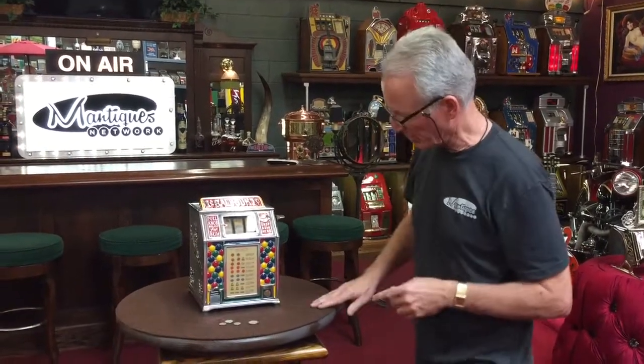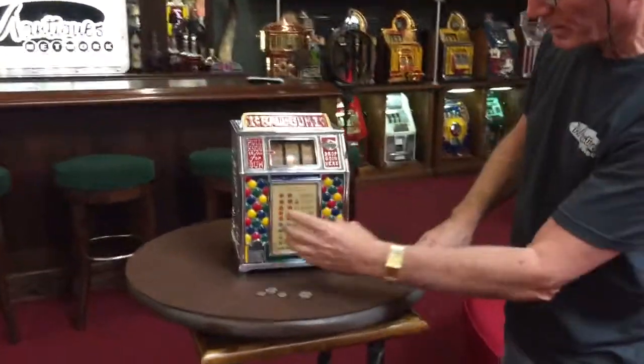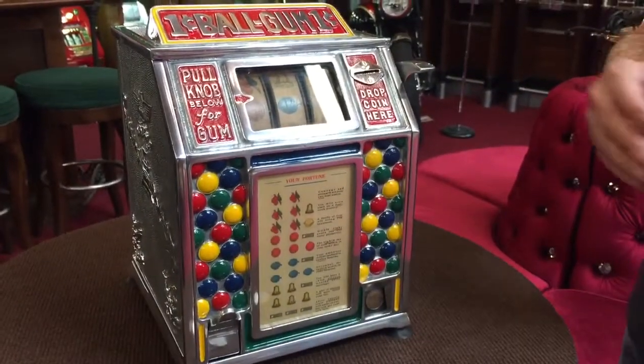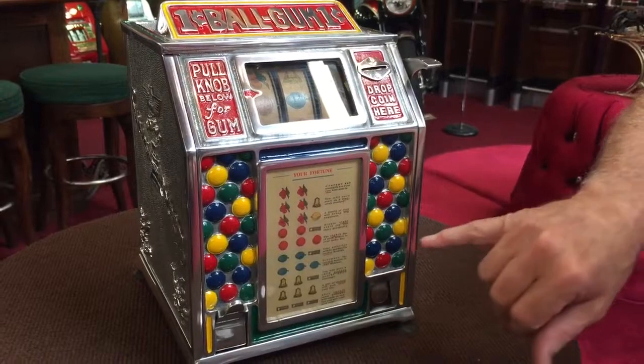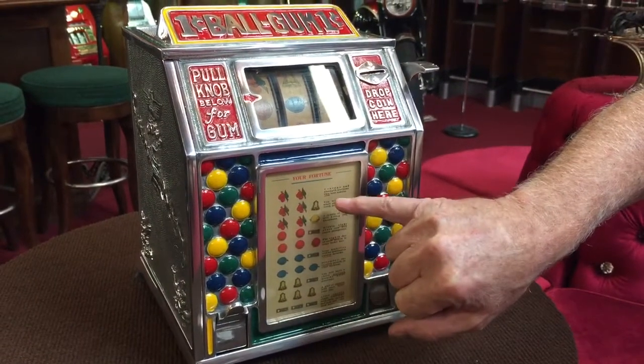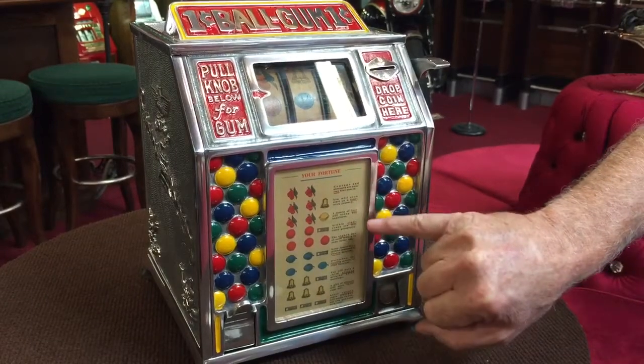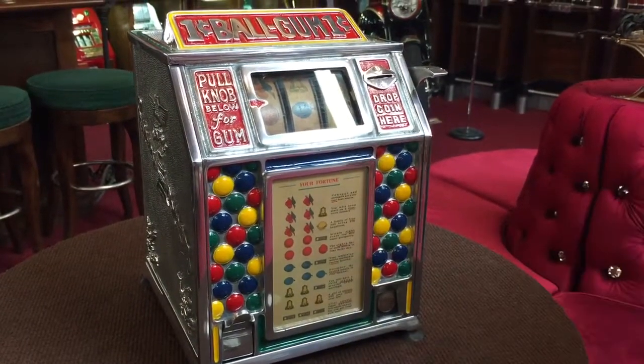This is a really cool one. We're going to zoom in on the award card. It was a fortune-telling machine as well as a slot machine. When you looked into the fortune here, if you got two cherries in the fortune, it said two. And in here, four. The underlined red was the actual payout.